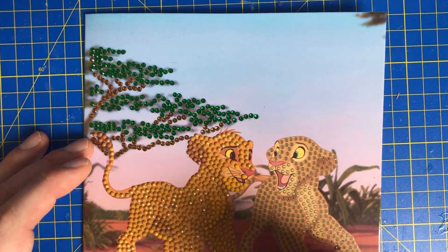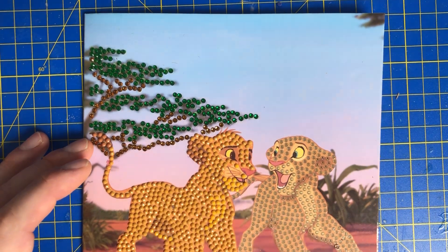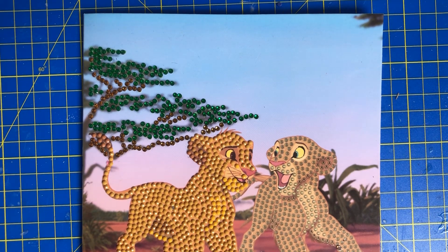The hamburger and cheeseburger on their own will not come with the Monopoly sticker things, so just be mindful of that. Okay, so we're just going to do the foot of Simba now.